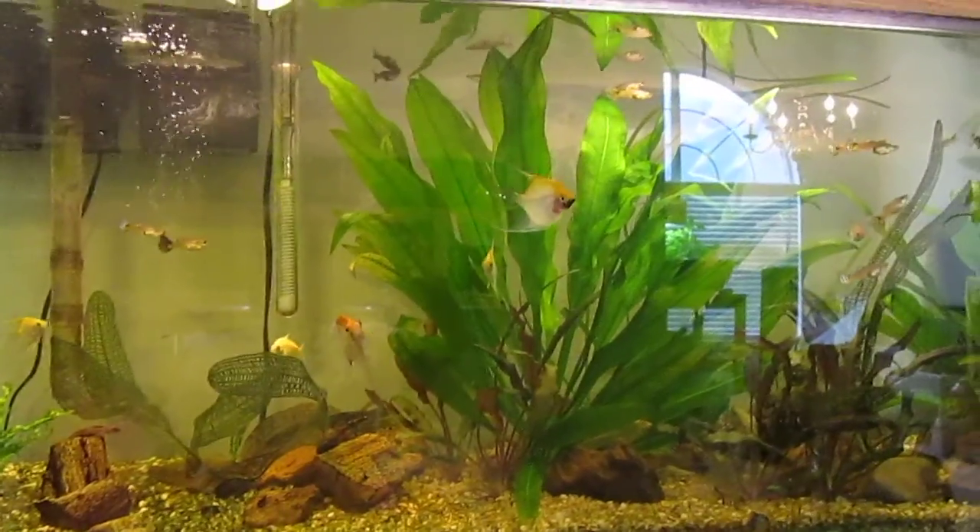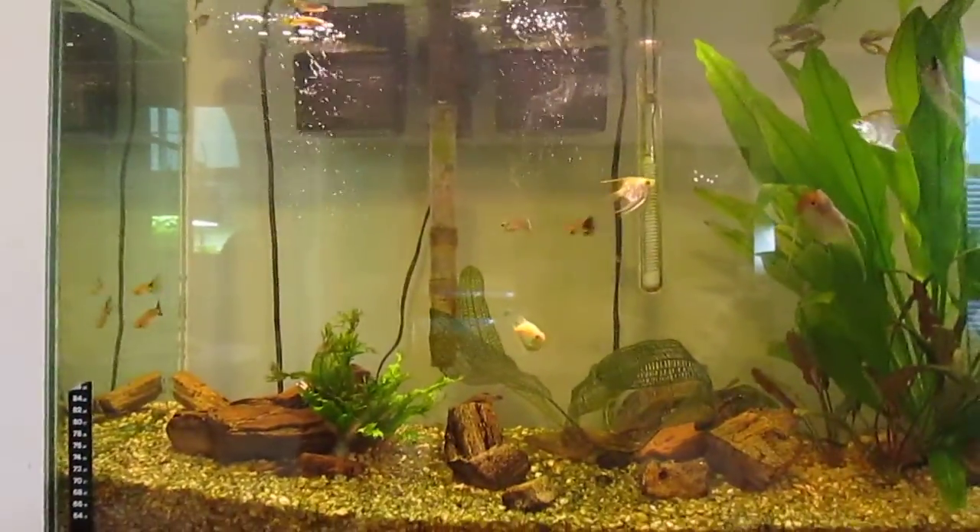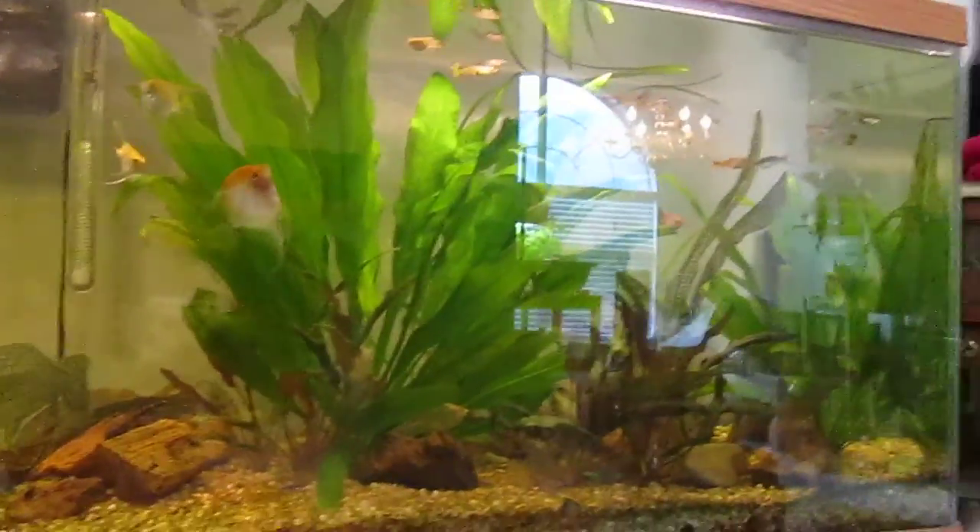My little angelfish is growing, mixed in with the guppies. I've also got some bristlenose plecos in here now.